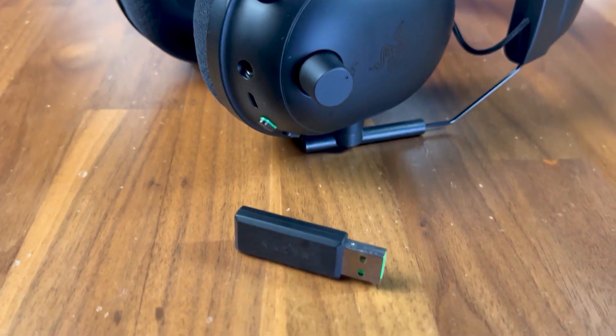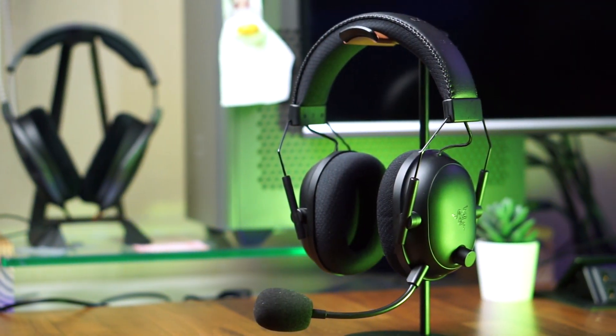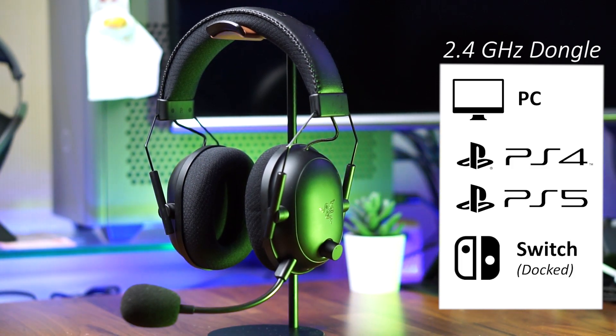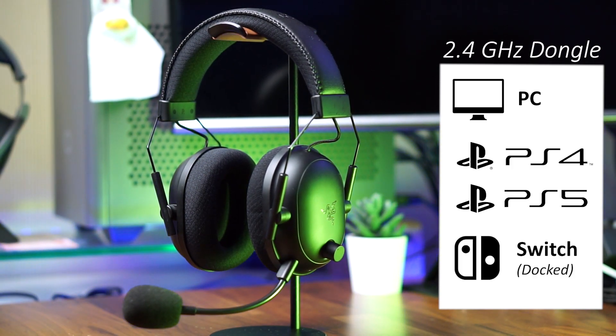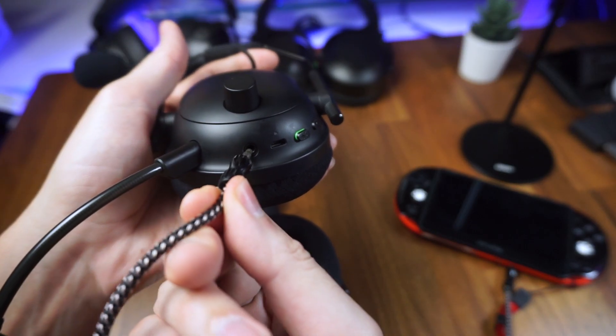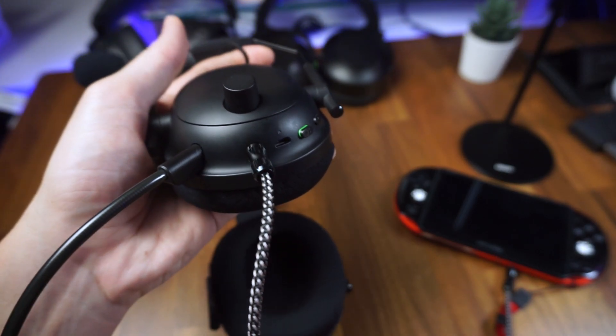As for device connectivity, the BlackShark V2 Pro works wirelessly with your PC, PS4, and PS5, and Nintendo Switch in docked mode only. For other devices such as your mobile phone or Xbox, you can use it in wired mode via the 3.5mm jack on the left ear cup.